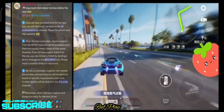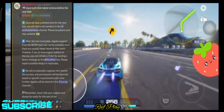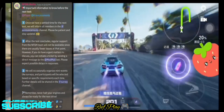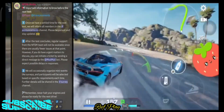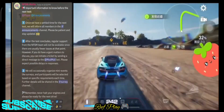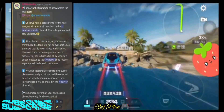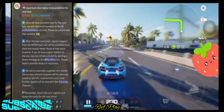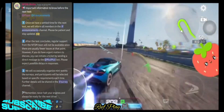Important information to know before the next test, at the player announcements channel: one, once they have a settled time for the next test, they will inform all members in the announcements channel. Please be patient and stay updated. Two, after the test concludes, regular support from the Need for Speed Mobile team will not be available. However, for urgent matters, you can initiate a ticket by sending a direct message to the ModMail bot — expect possible delays in responses.